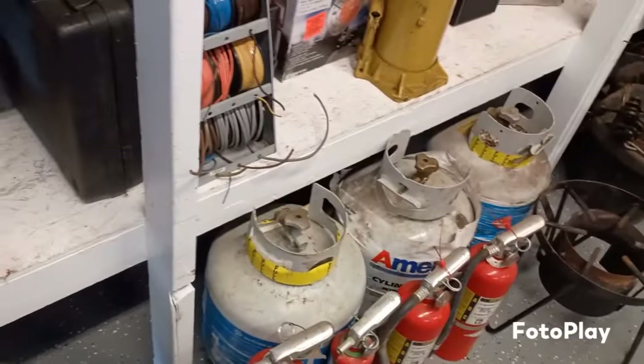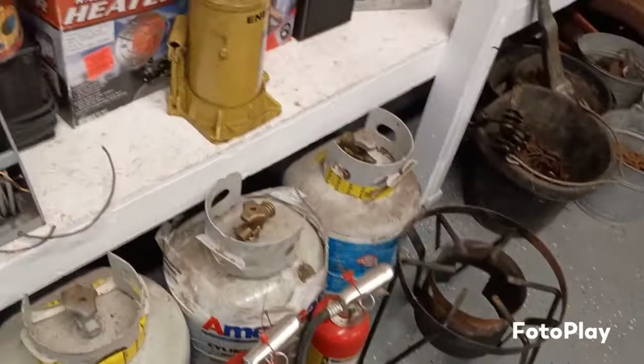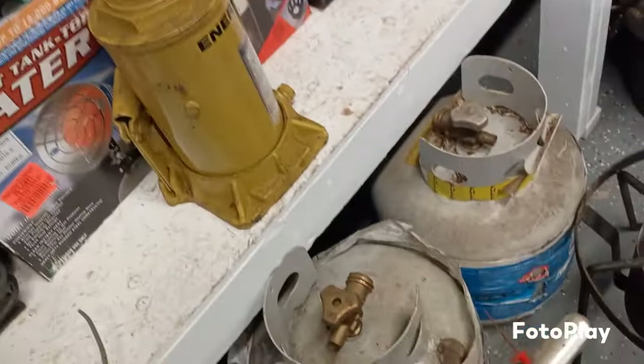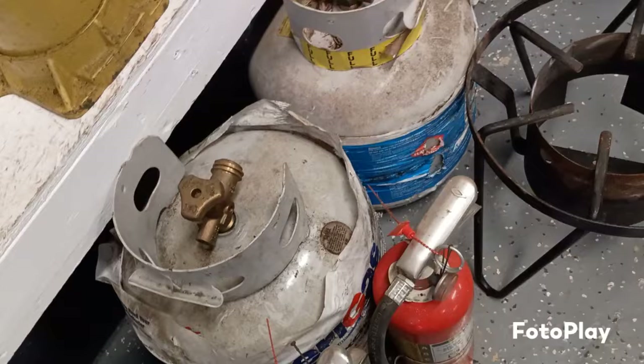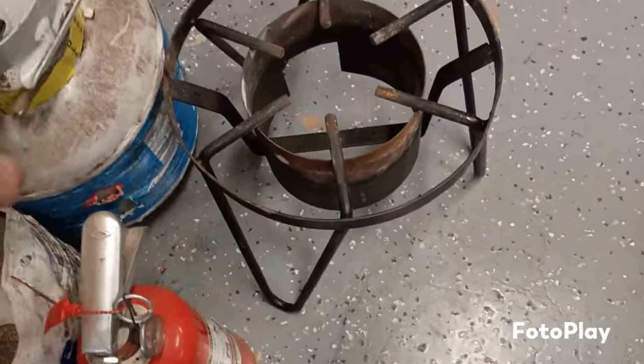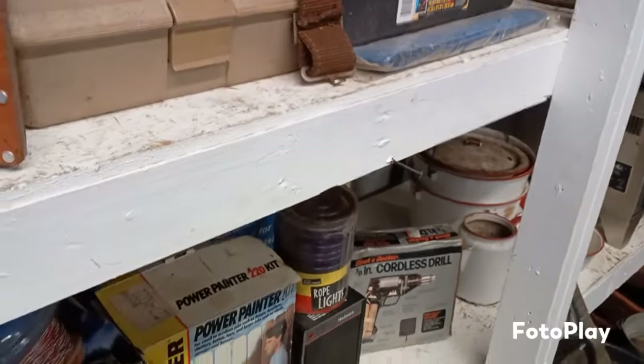Some propane tanks. I wonder if they got anything in them. All three of them do.